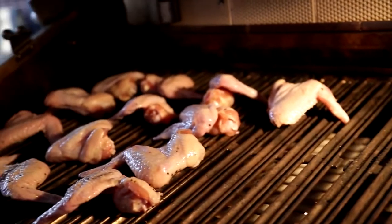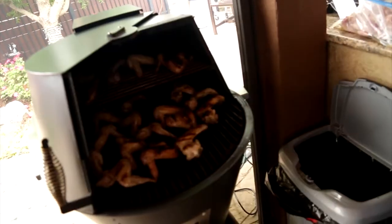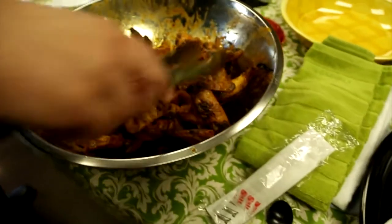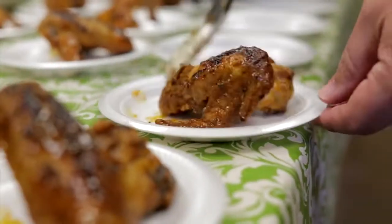For my chicken wings, I just kept it pretty simple — went with some curry, a little bit of tomato sauce, and then I made a sauce out of yogurt, did a little habanero, and some queso fresco. It should be pretty good.